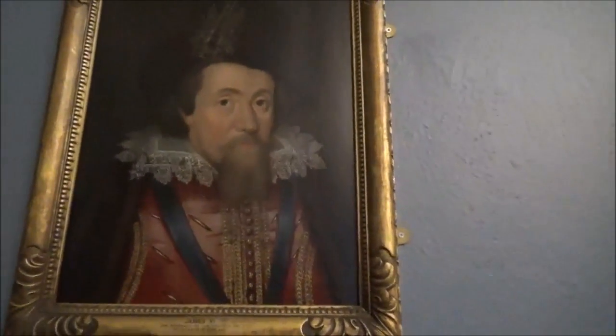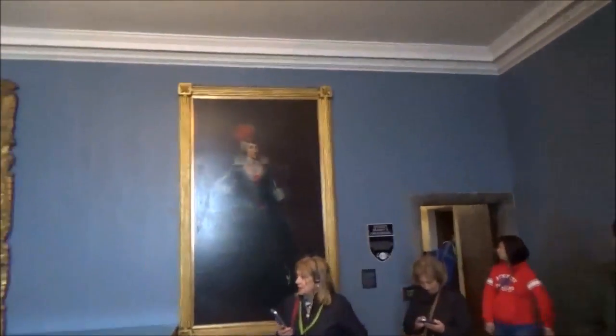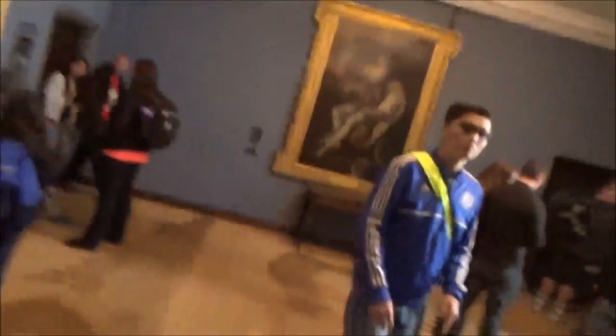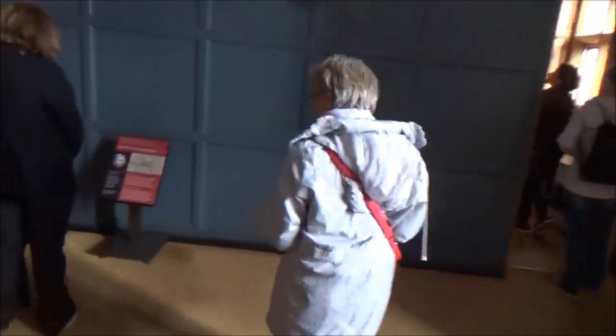We're looking at portraits right now. James VI and I. A lot of glare — no flash photography, as the photons can damage the imagery. This is Charles the Second, and a Godfrey Muller painting. That is so cool.